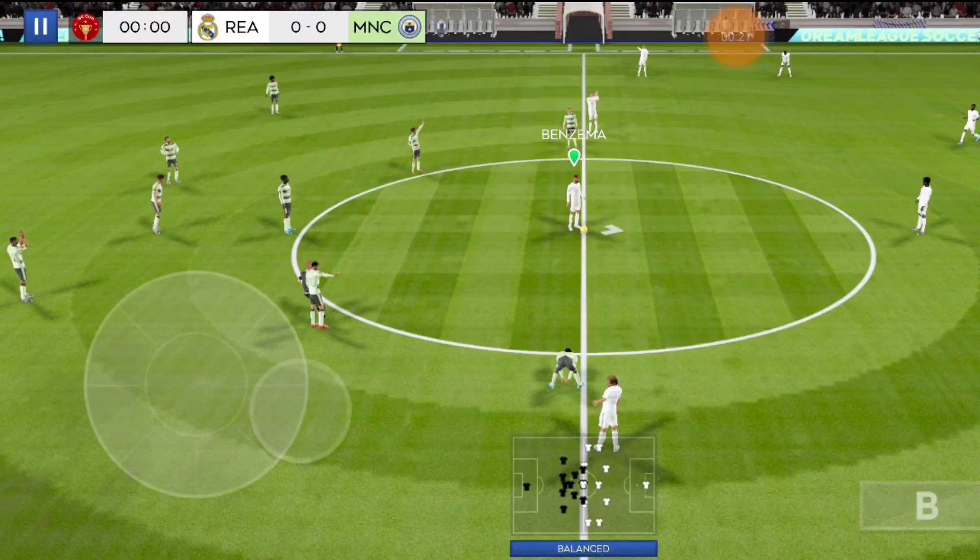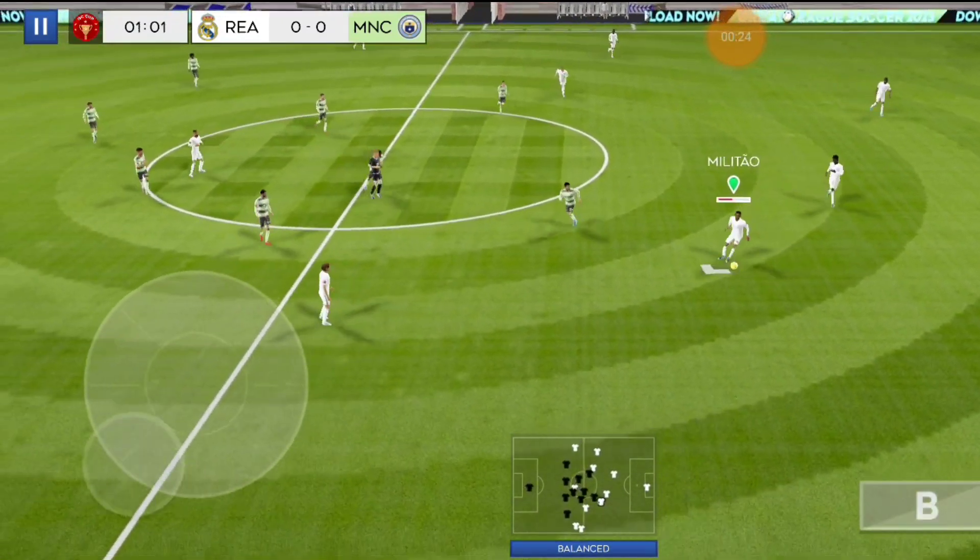Let's look at the away team. And we're off. This should be an entertaining game.